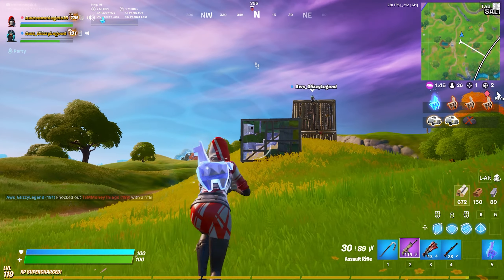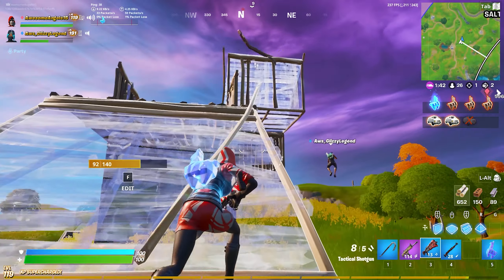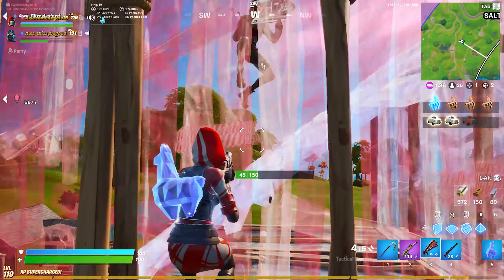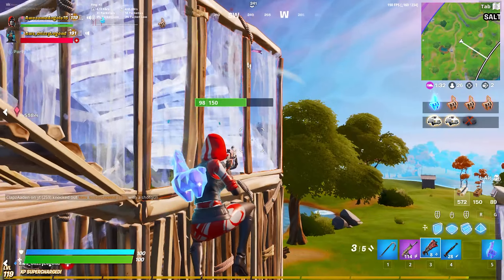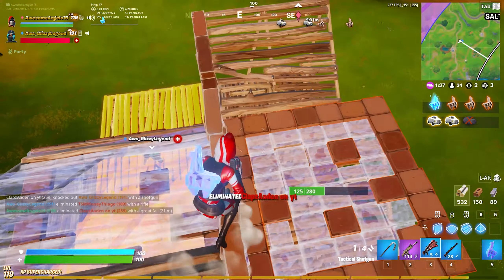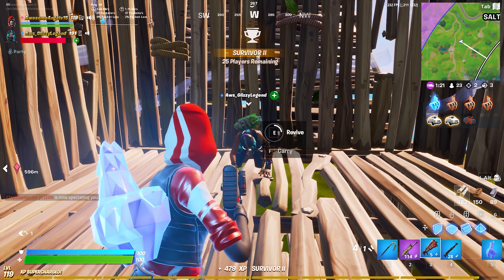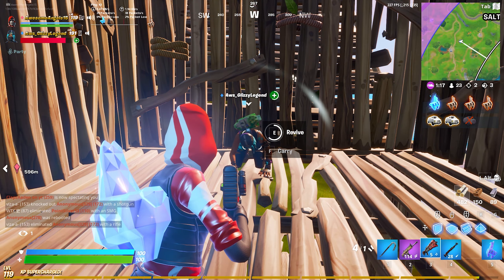Come on, you got this — last guy! He died to fall damage, imagine. GGs bro, we got that. We're going to get this next one.